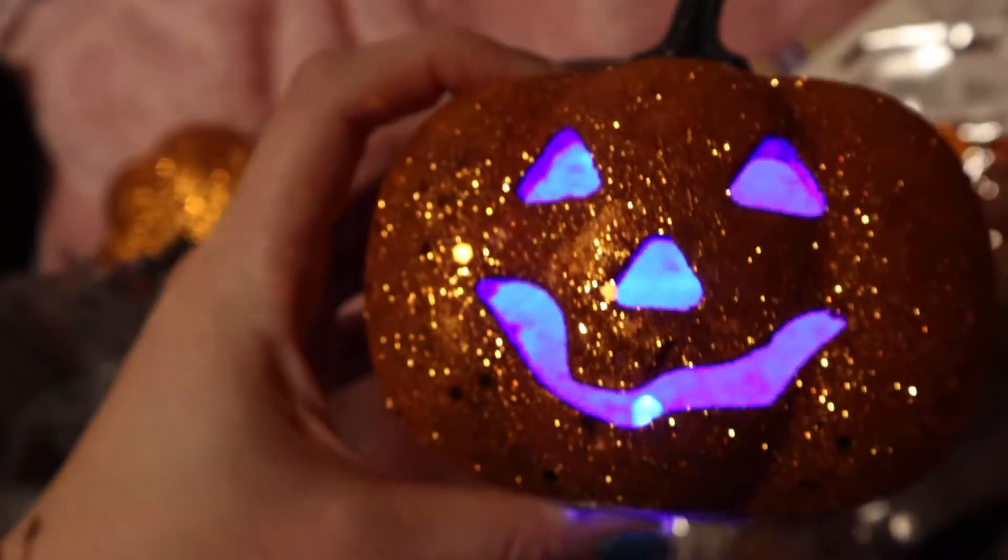And then I got this jack-o-lantern, and I got two of them, so I'm gonna show you the other one too. It lights up and changes color.